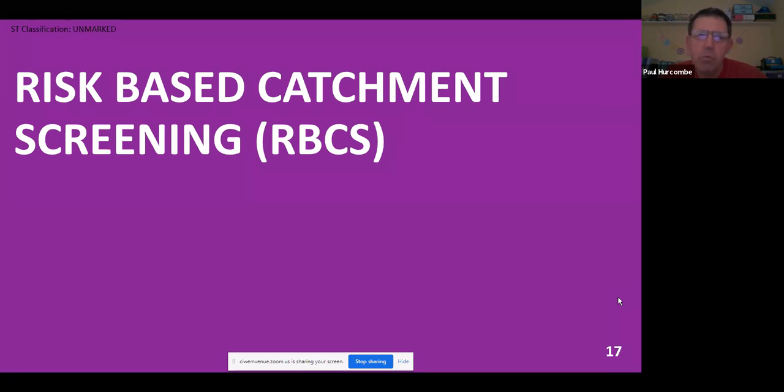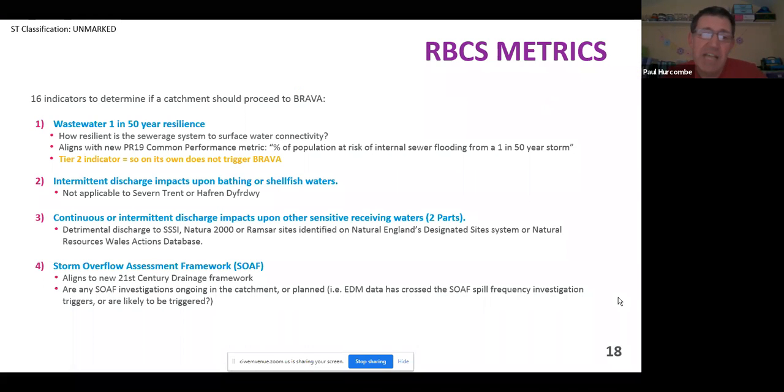The next stage is to understand what catchments we need to look at. We've got just over a thousand catchments across our area. Clearly it's going to be quite a big task to look at every catchment, and some catchments don't need to be looked at. That's what the risk-based catchment screening stage is all about — asking 16 questions for a catchment to understand whether there's anything significant that might trigger a more detailed assessment. A lot of these link in with existing frameworks. For instance, there's a metric to understand the risk of flooding to property from the sewer system in a one-in-fifty-year rainfall event.